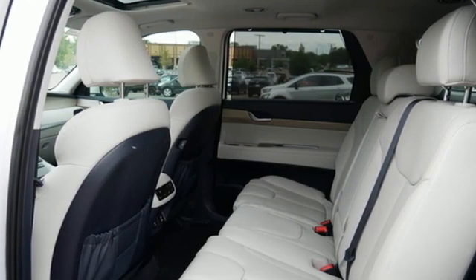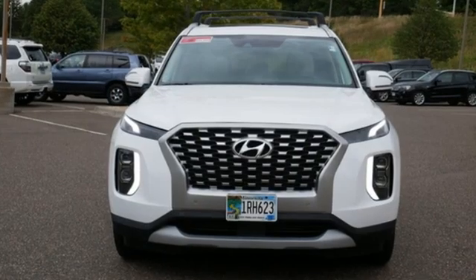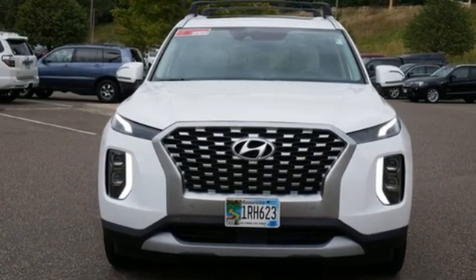And LED low and high beam headlights. Hyundai's attention to detail means a better driving experience for you. There's even more to see in person — take it for a test drive today.